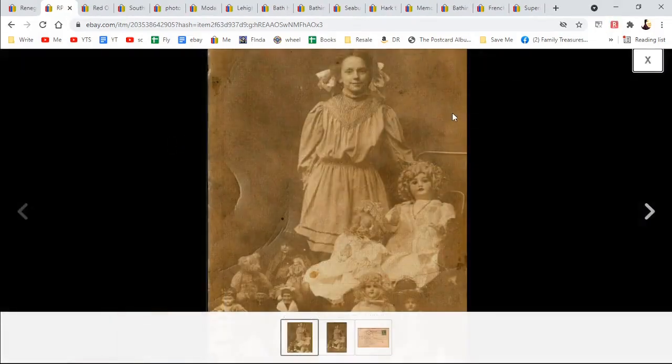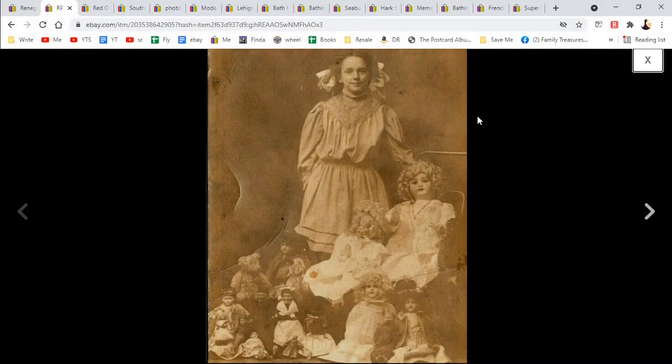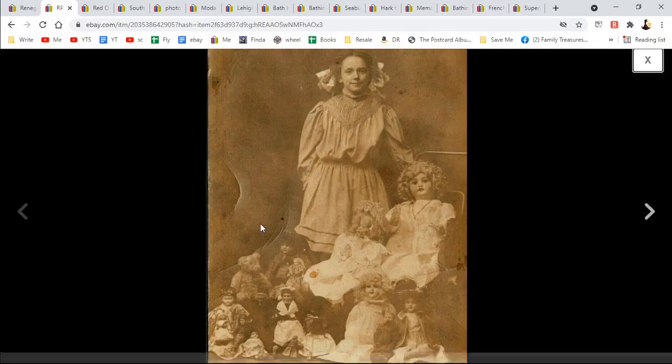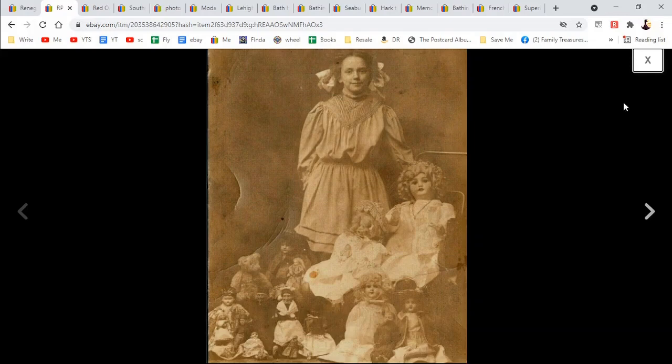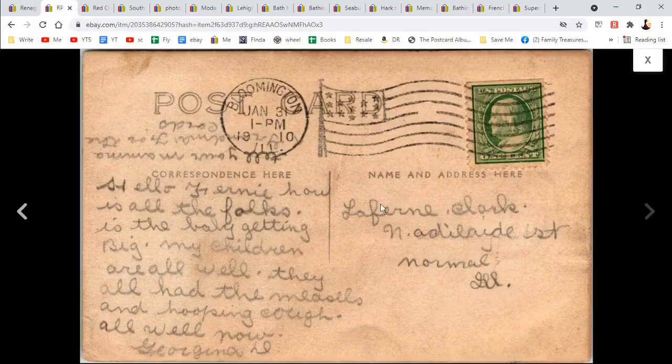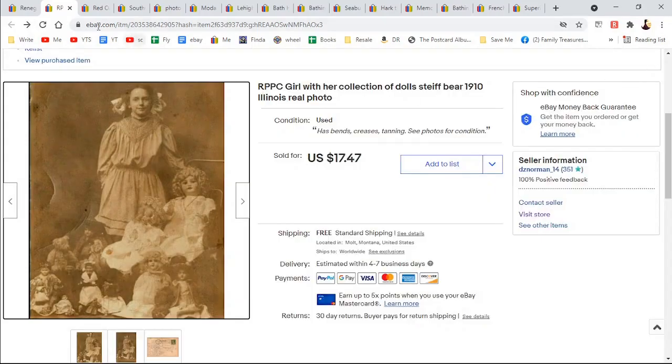This was a real photo postcard of a girl with her dolls, and she's got a nice collection — for this time period they must have been able to afford some nice stuff. That bear right here is a Steiff bear, I believe, it has all the look of it. Who knows, maybe this was Georgina, or Georgina was her mom. $17.47.